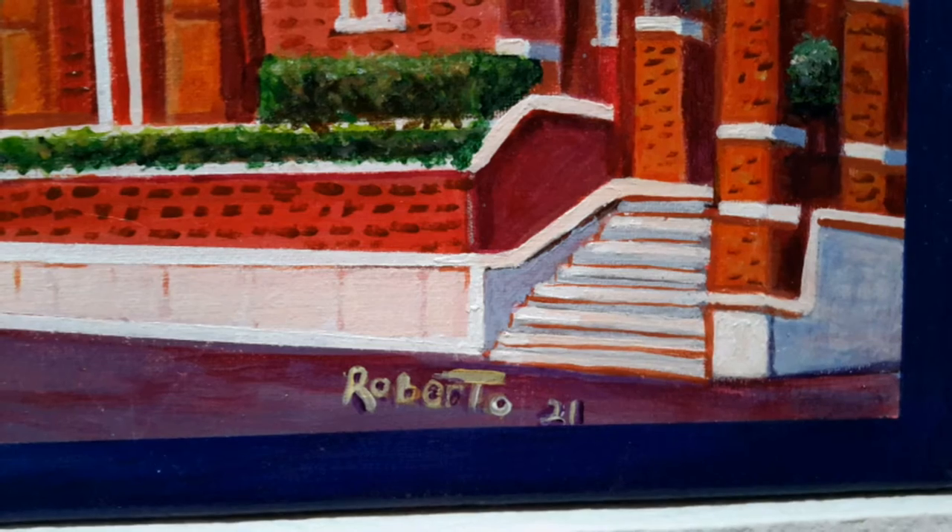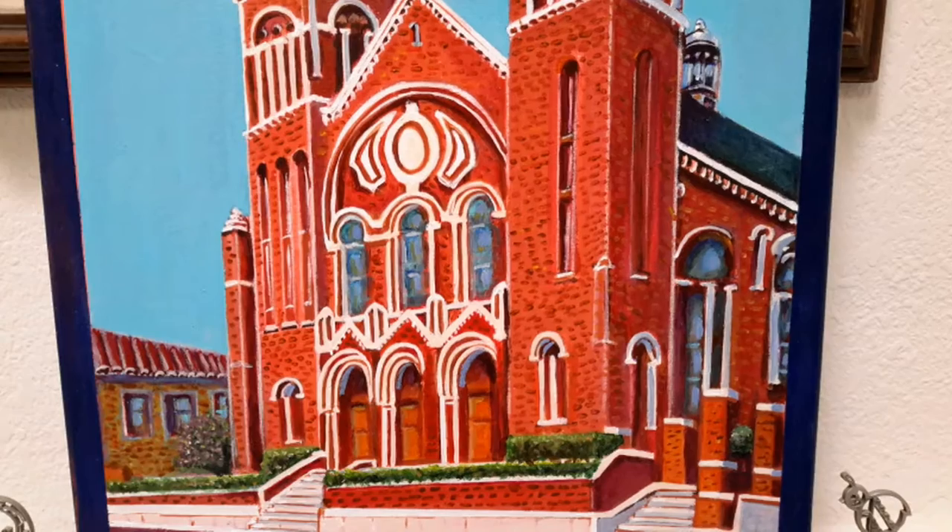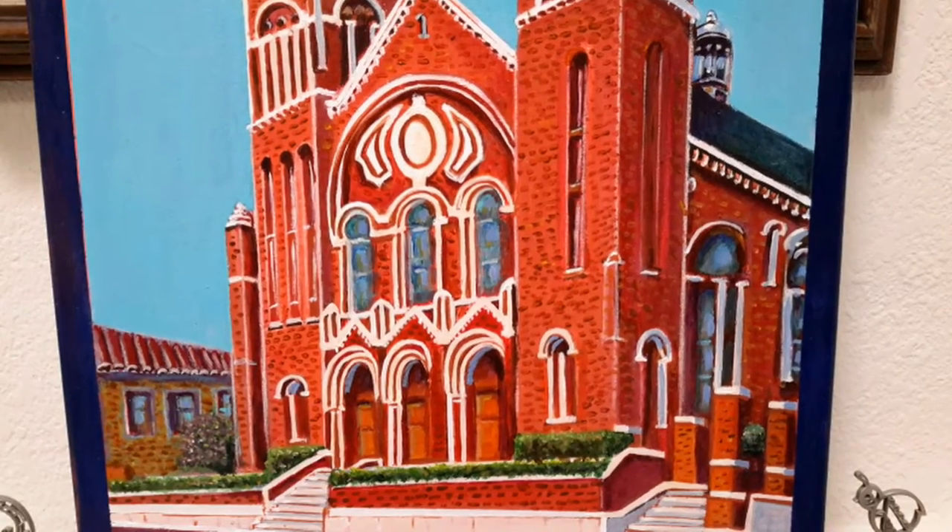Yes, St. Patrick's Cathedral in El Paso is a 16 by 20 original framed acrylic painting by myself in 2021.